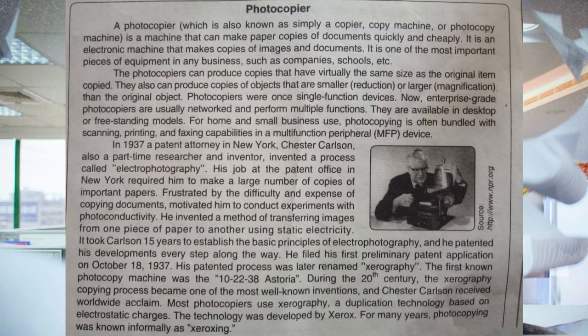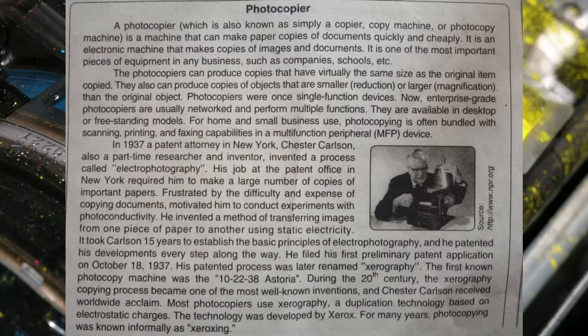During the 20th century, the xerography copying process became one of the most well-known inventions and Chester Carlson received worldwide acclaim. Most photocopiers use xerography, an application technology based on electrostatic charges. The technology was developed by Xerox. For many years, photocopying was known informally as Xeroxing.